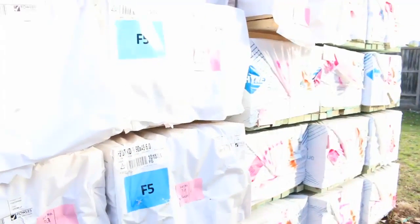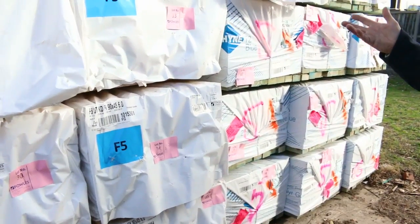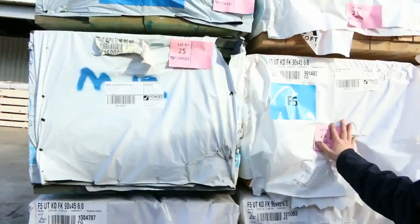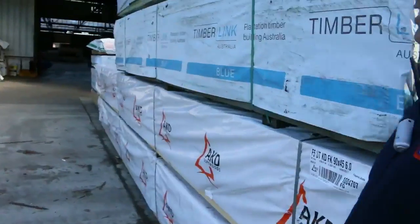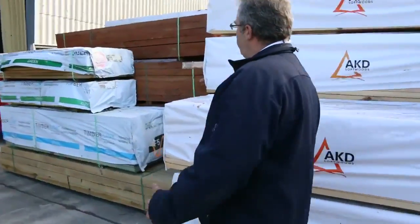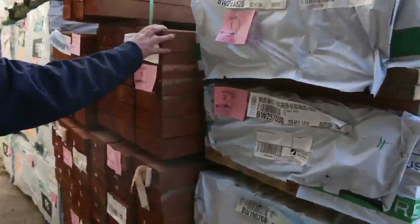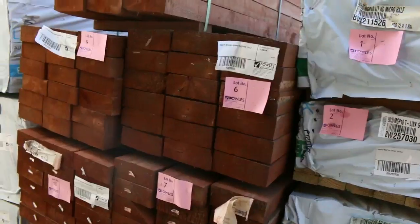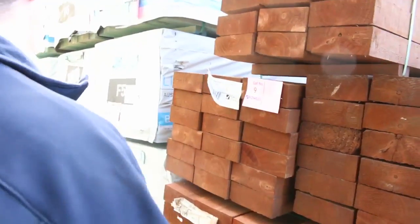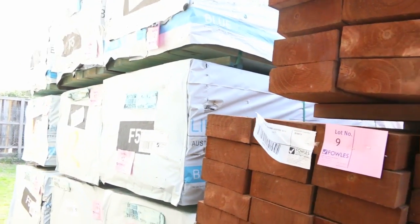Over this side, plenty of T2 again in the 90x45s. We've got F5 graded pine as well in 4.8 and 6 metre lengths — a really good range. Those 6 metres have been flying out the door, so we're lucky to have a few more. A few shorter packs up this end where we've got sleepers — 200x75 in 3 metre lengths. Also the 90x45 F5 treated pine in T2, in stud lengths.